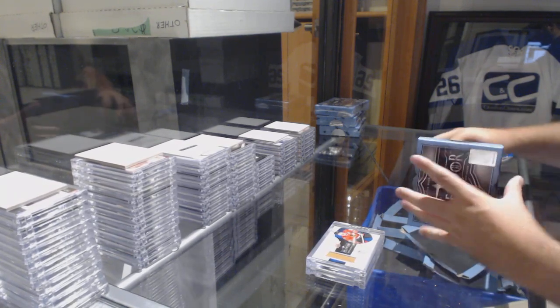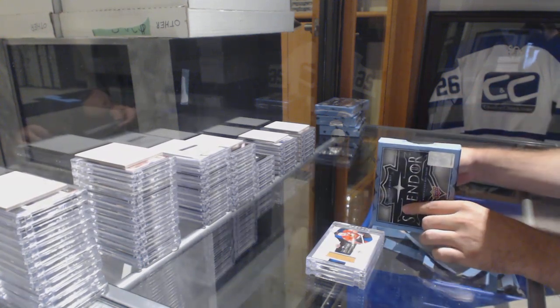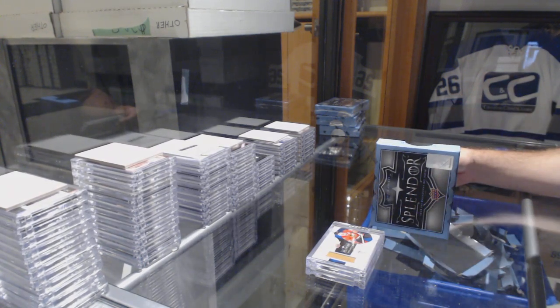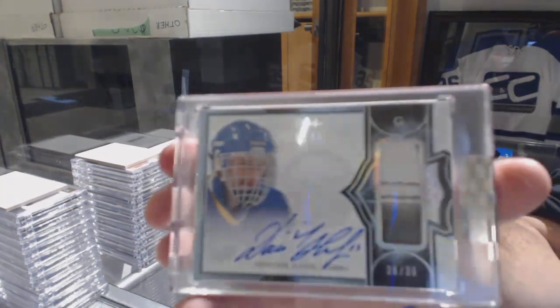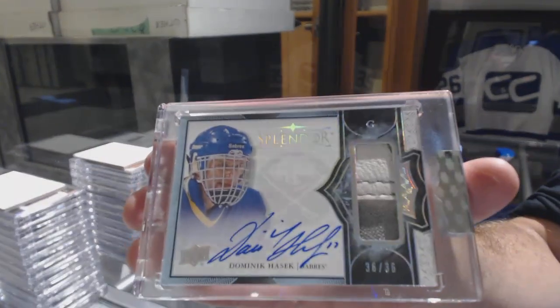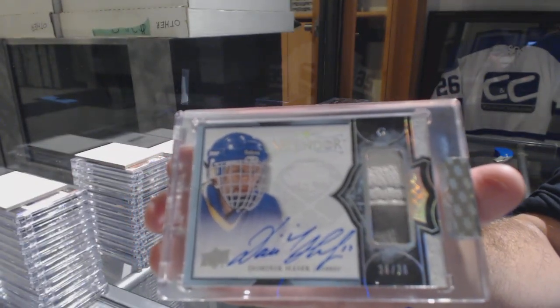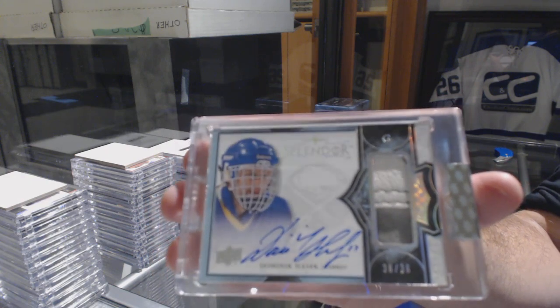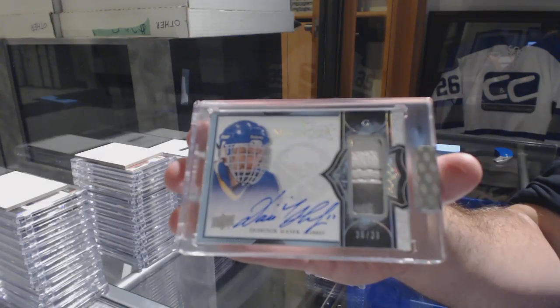I love these cards. Number 236 — it looks like a leg pad autograph for the Buffalo Sabres, Dominic Hasek. Number 236, Dominic Hasek.